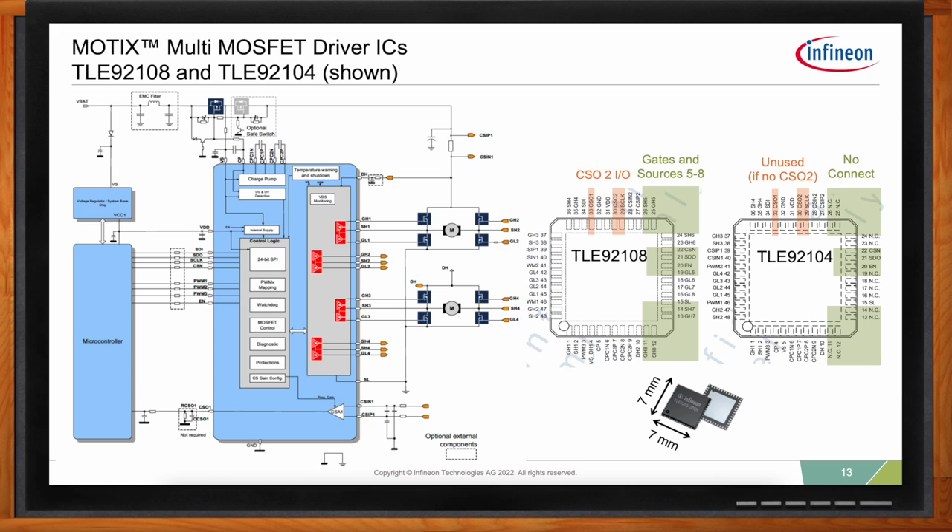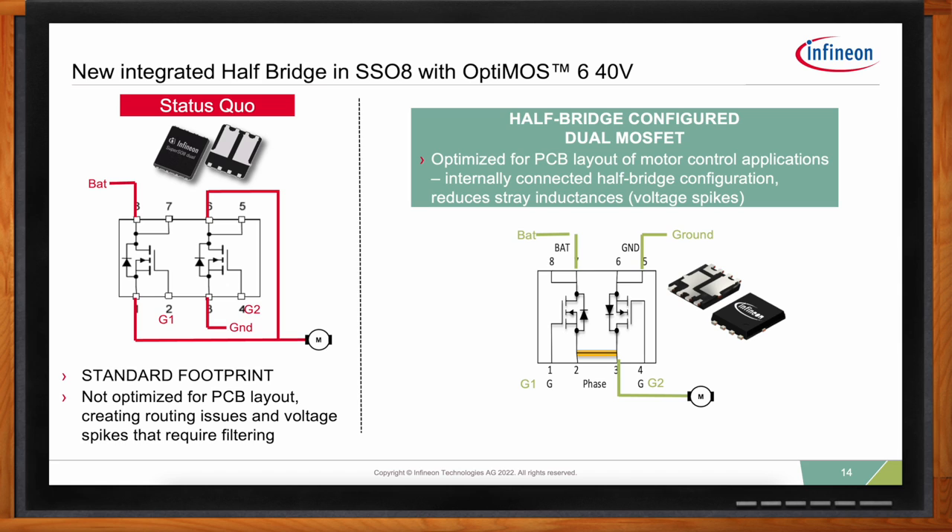Space is always an issue with automotive designs. Looking at layout requirements: in motor drive applications like power seat modules, the combination of the TLE 92104/92108 gate drivers with external MOSFETs creates a more compact solution than using relays or smart high/low side switches, because the gate driver ICs integrate many formerly external components. Looking at the MOSFET side: dual MOSFETs — two MOSFETs in one package — are quite common, but they are not optimized for PCB layouts that support half-bridge and H-bridge configurations as needed in motor drive. There are a lot of routing issues with dual MOSFET packages.